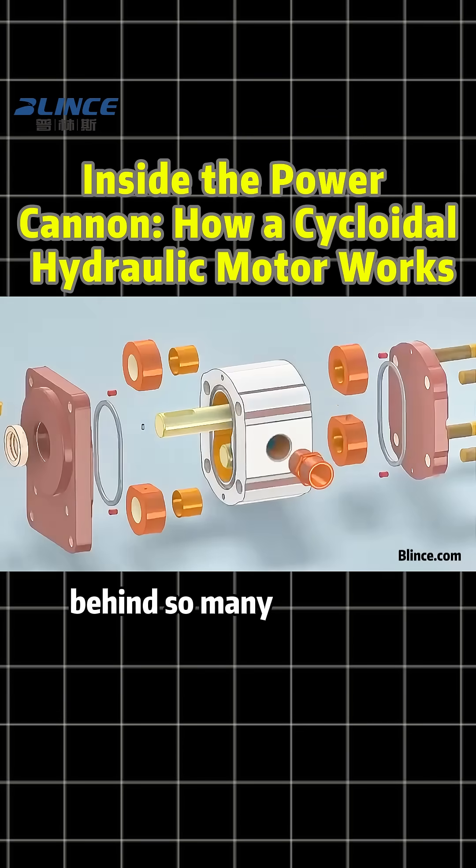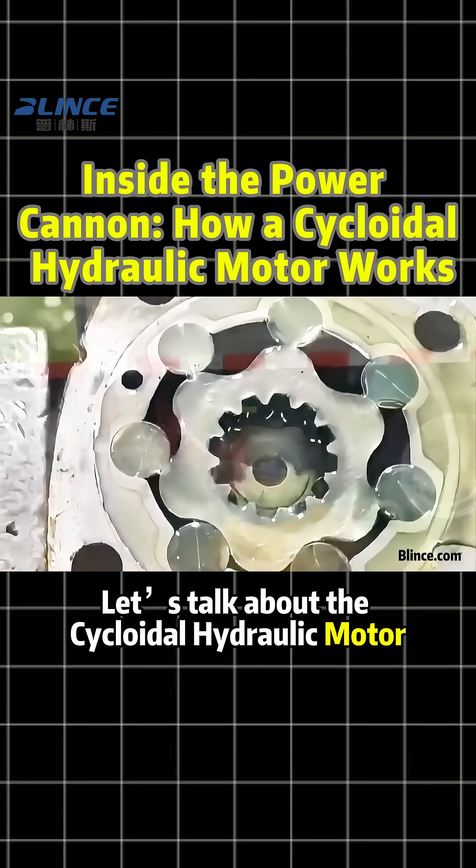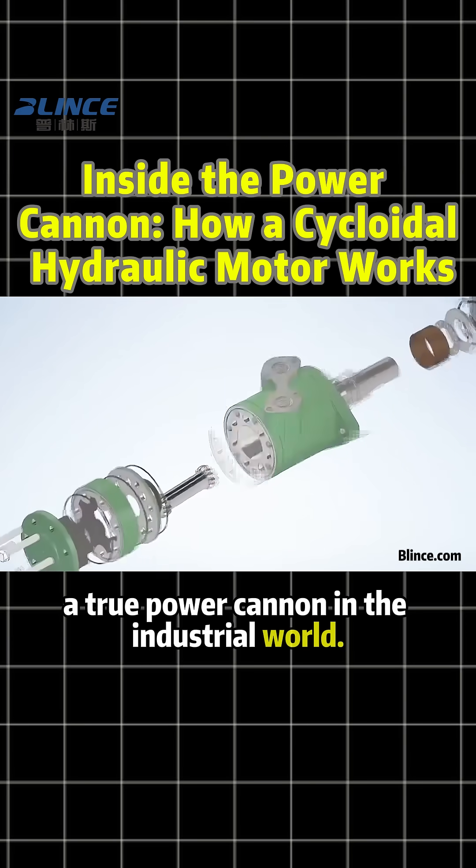Ever heard of the power core behind so many hydraulic systems? Let's talk about the cycloidal hydraulic motor, a true power cannon in the industrial world.